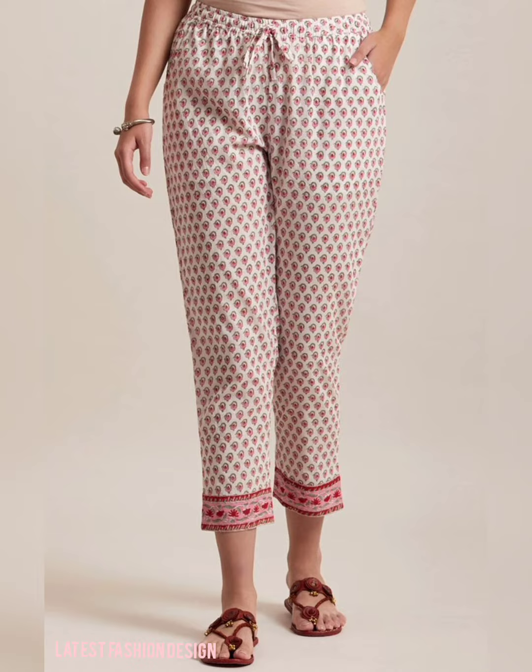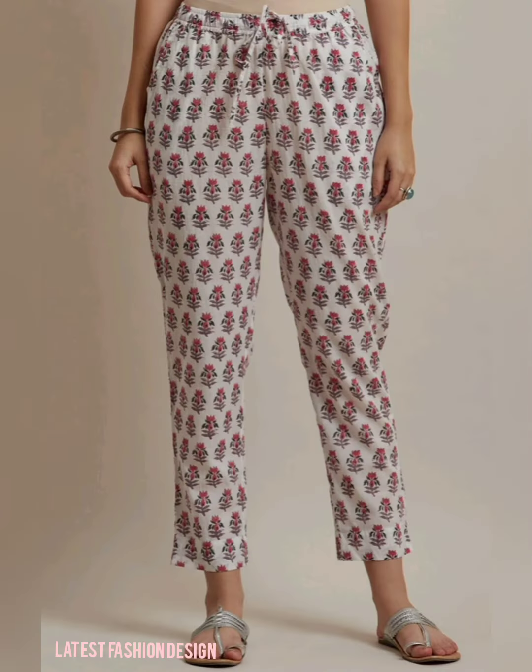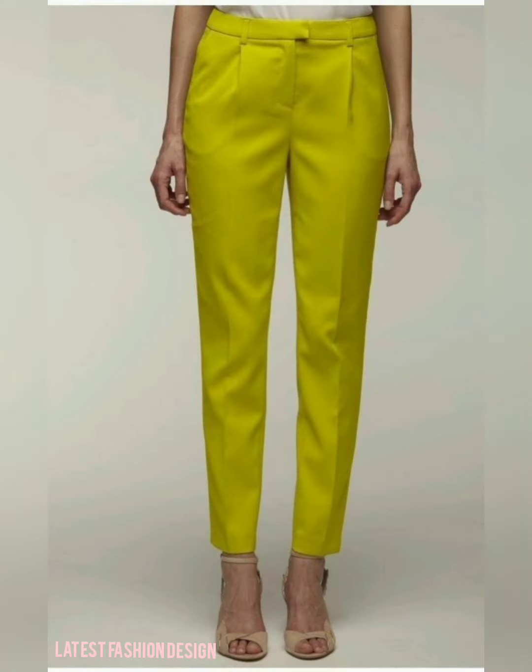Hello viewers, welcome back to my channel 'Latest Fashion Design,' where you shall get trendy and stylish new design collections and stitching tutorials. In this video, you shall get ideas for pant design.